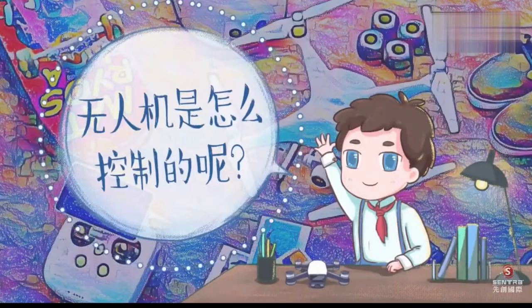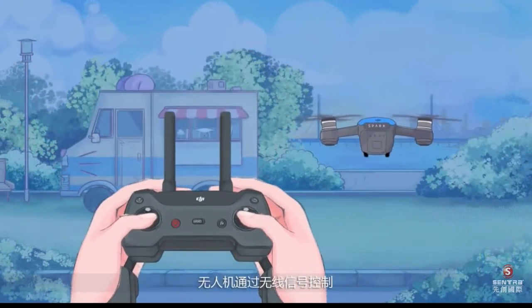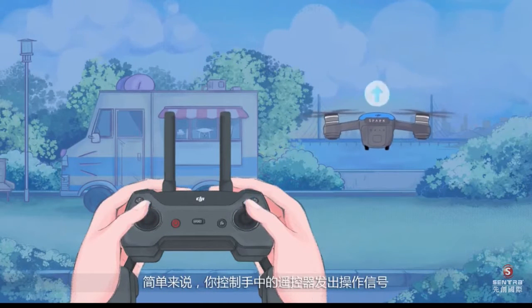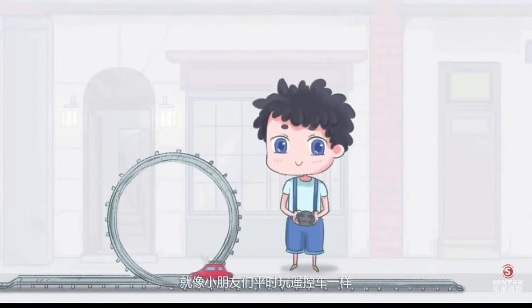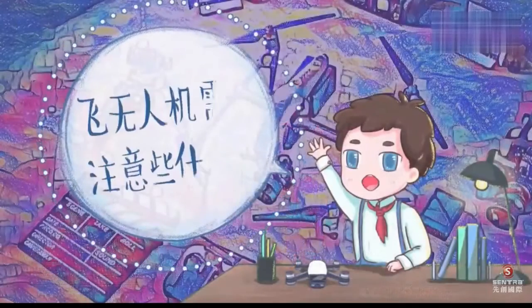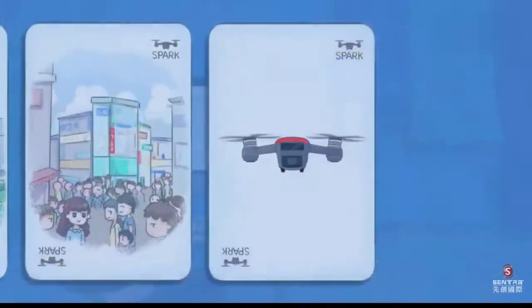How is a drone controlled? The drone is controlled by wireless signals. Simply put, you control the remote control in your hand to send out operating signals, just like you usually play with remote control cars.